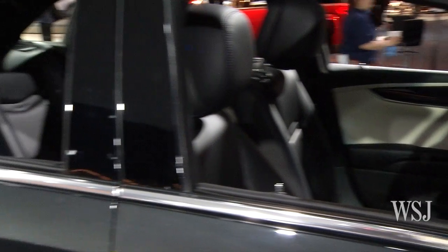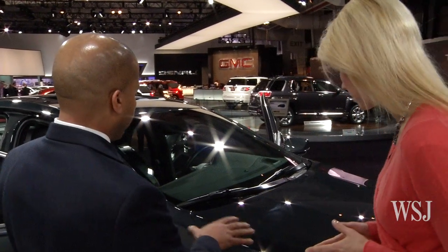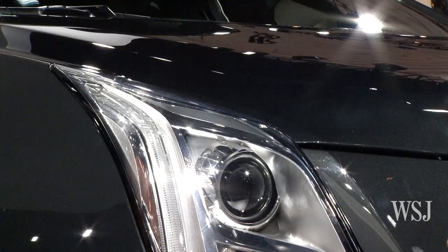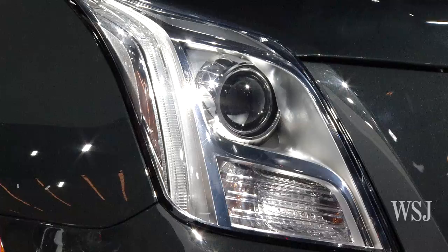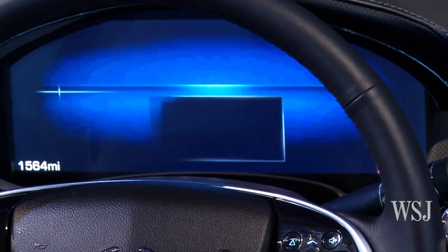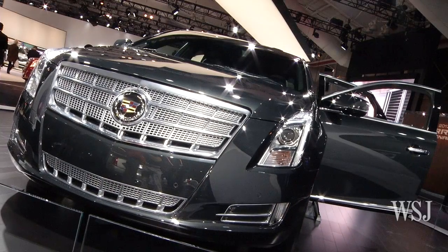XTS represents the new definition of a large luxury sedan for Cadillac. We needed to contemporize the design, make it more modern, more fresh. We've done that from the standpoint of exterior styling with things like LED signature lighting — a vertical lamp signature that identifies it as a Cadillac — adaptive forward headlighting. And there's a huge emphasis on technology within the XTS, technology that's meaningful and purposeful for our consumers, both inside and outside the car.